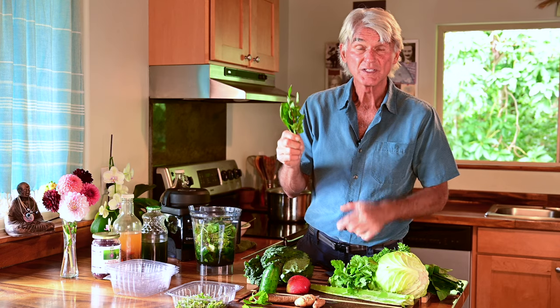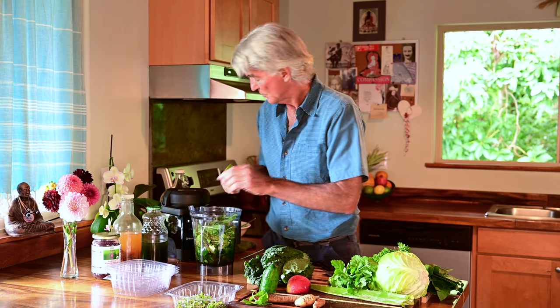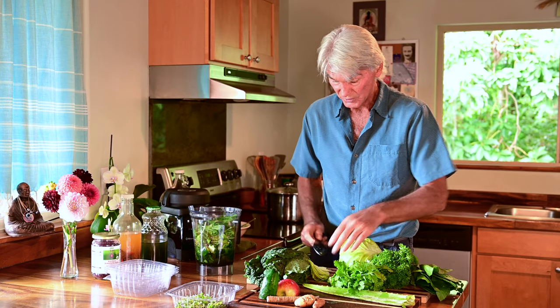I went out and harvested some dandelion greens — not sow grass, which people confuse for dandelion greens, but these are true dandelion greens. Super incredible, bitter tasting, good for cleansing the blood, and extremely beneficial for the liver. In goes the dandelion greens. I like mint, so I'll go out to the garden, take some mint and strip it off, and put some mint into this super deluxe green smoothie — super high in nutrition and very good for the stomach.